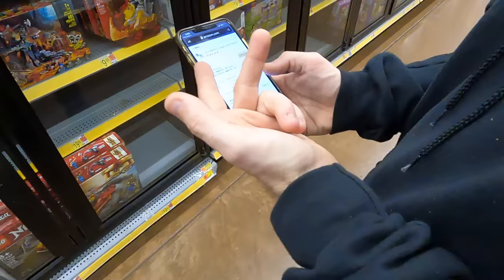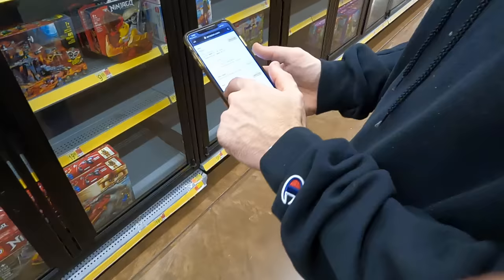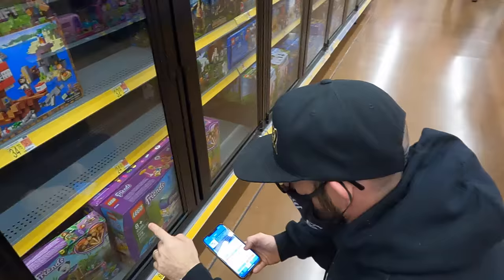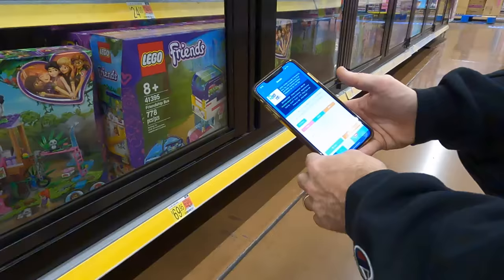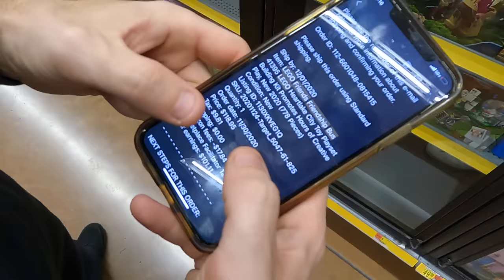All right, so headed into Walmart — surprise — I ended up in the Lego aisle. First things first, I started looking for hidden clearance. That's when you use the Walmart app to scan items to see if the price is lower than the tag actually shows on the shelf. We didn't actually find any, but we did find some Lego Friends sets that I had sold before, and I'm using the Scoutify 2 app to look those up.